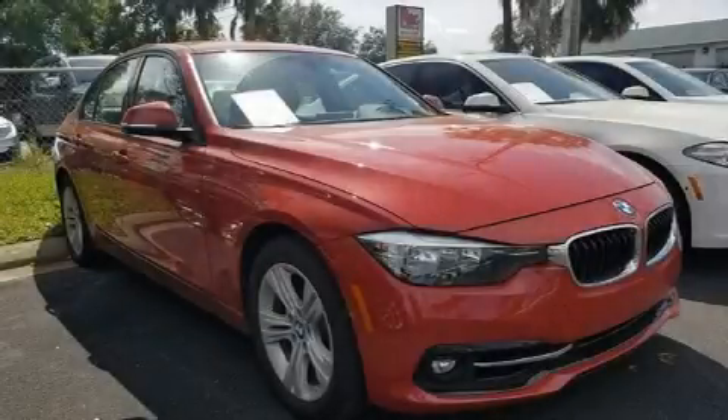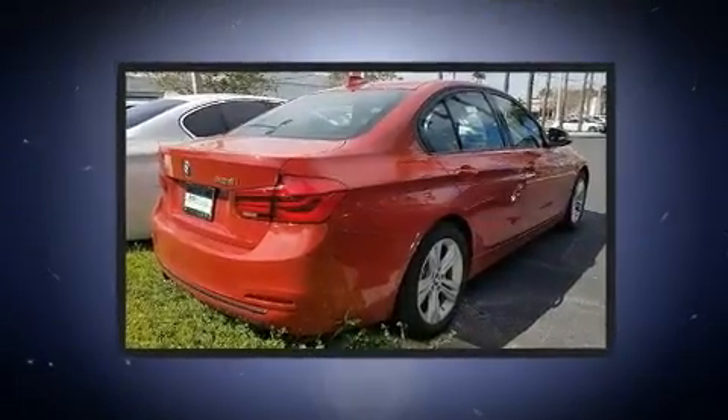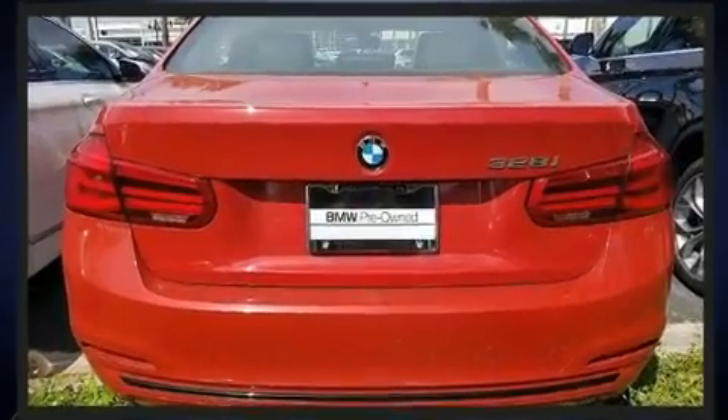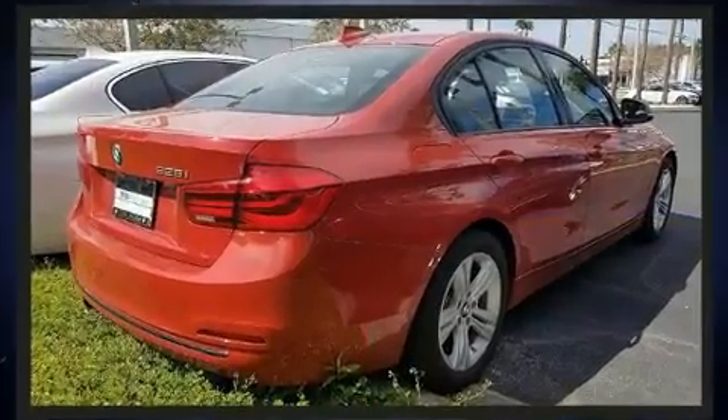Here's a great deal on a 2016 BMW 328i. This four-door, five-passenger sedan still has less than 10,000 miles. The aerodynamic exterior design both looks good and enhances fuel economy, providing a smooth and predictable driving experience.